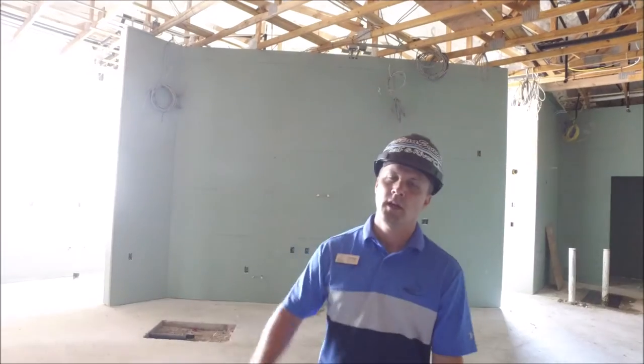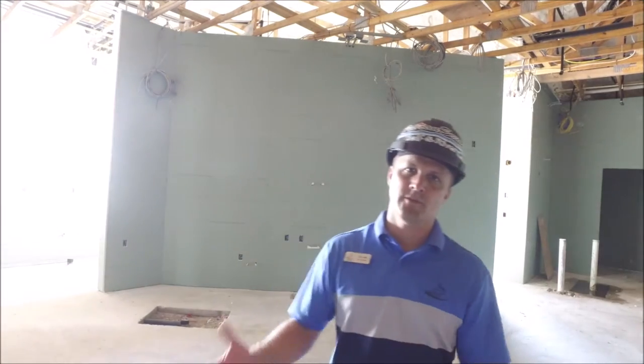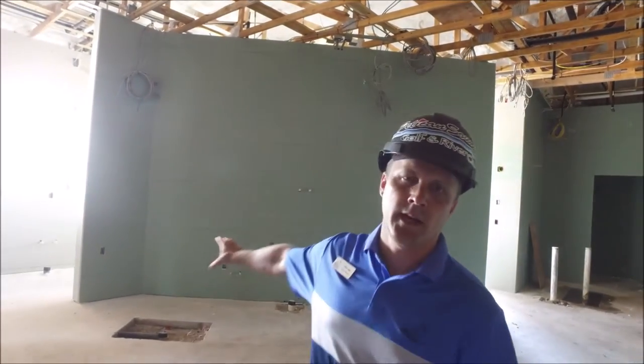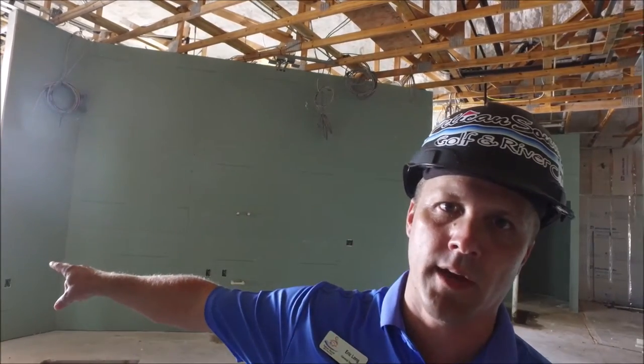We are located in the pavilion kitchen on the back side of the line. All the drywall is complete and they're starting to put in the light fixtures. All the rough-ins for electric are in place and all the plumbing is in place. This is the back line that will have a tilt skillet, an oven, a mixer and blender. The pizza oven is located right over here.